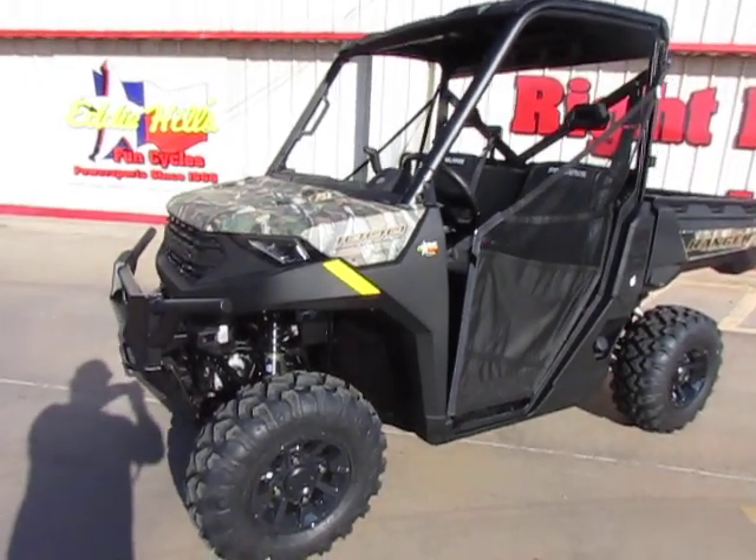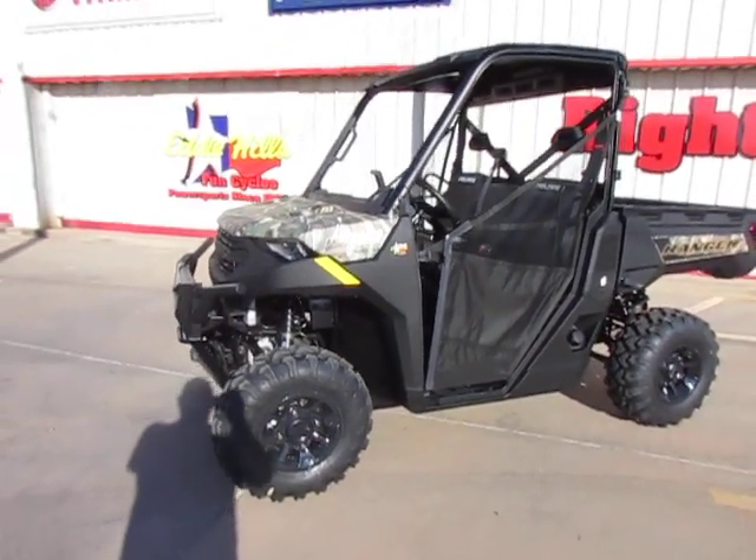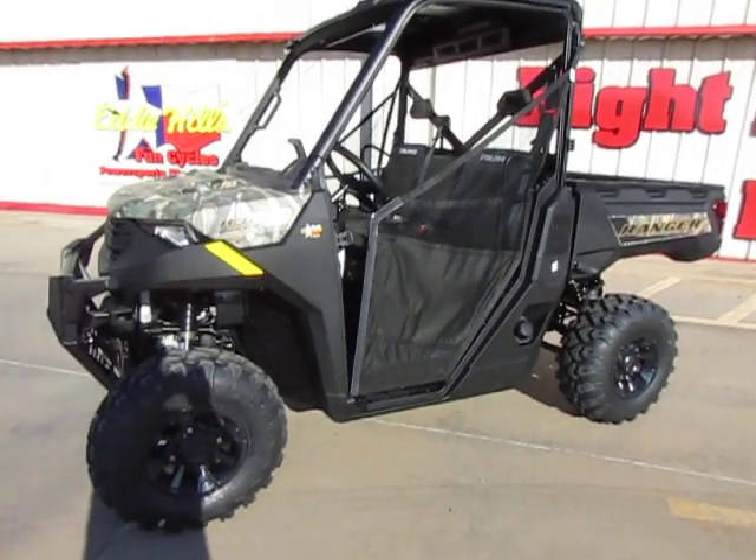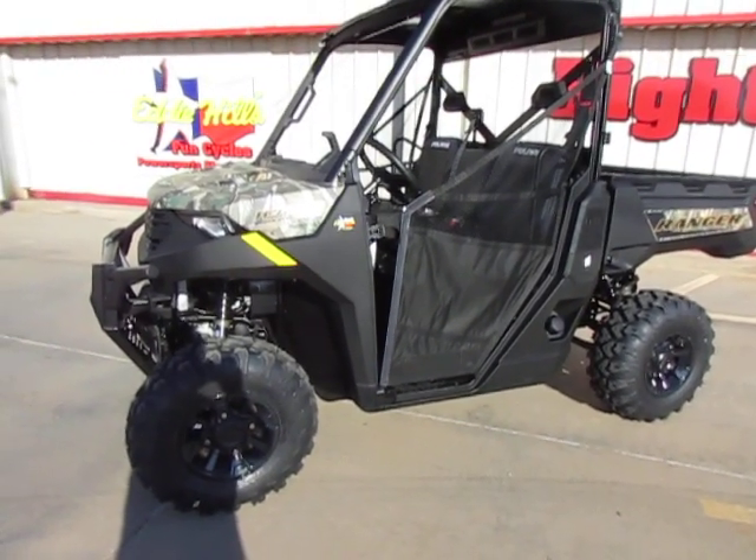So this one's got the — I'm sorry, I think that's a 68 — it is, it's a 68 horsepower, 1000cc motor.